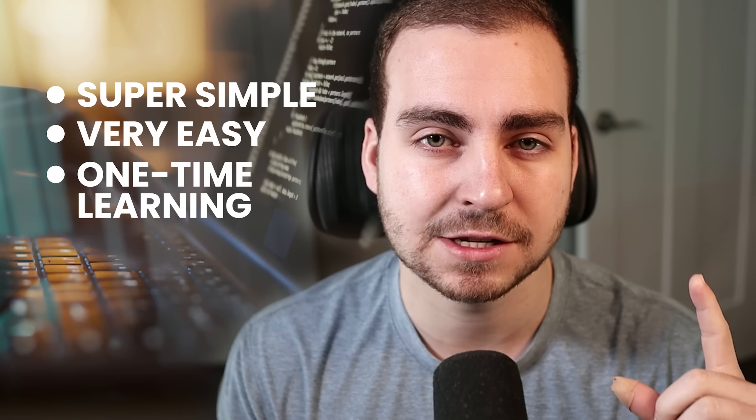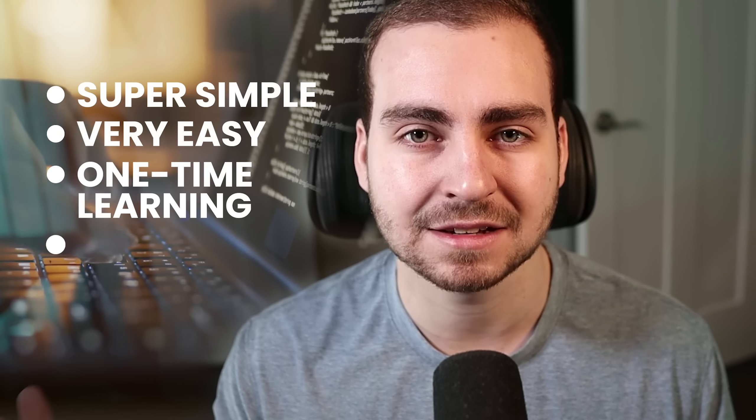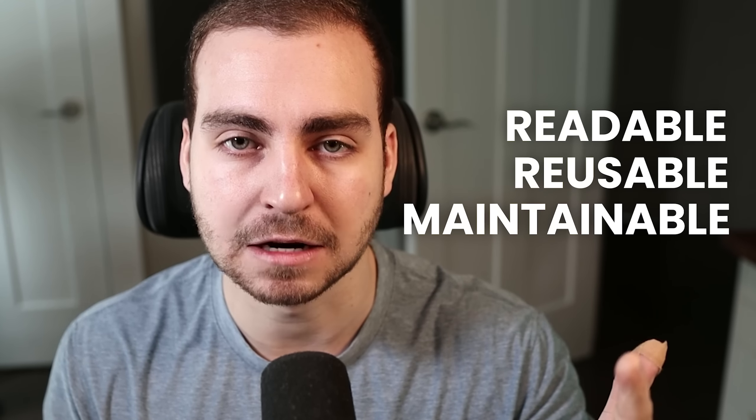Seriously, this stuff is super simple, very easy. You just need to learn it one time, and if you can build it into a habit, you're going to drastically increase your code quality. Let's quickly talk about what makes clean code and what all of these tips are going to hit on. When thinking of good, high quality, clean code, I'm thinking of three things: readable, reusable, and maintainable.